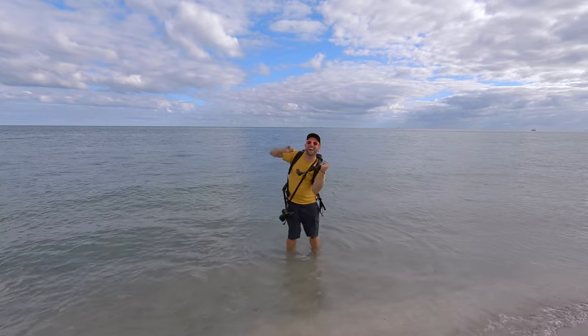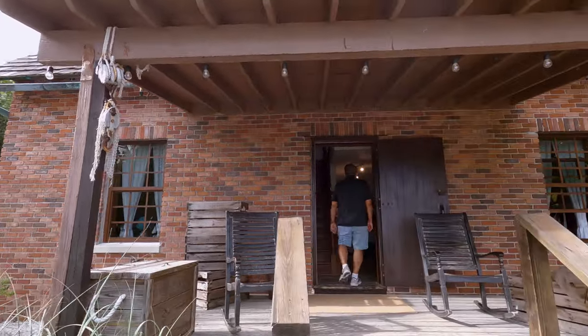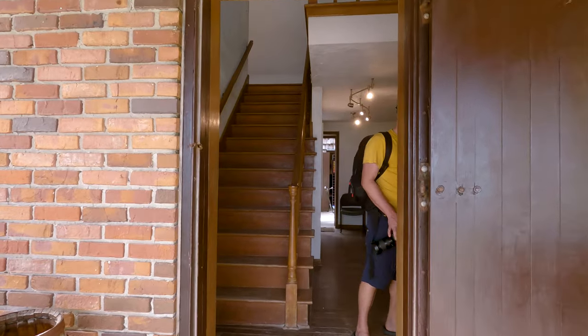One thing that you do need to watch out for is that sometimes in the winter, Portuguese man-o-wars will wash up on the beach, and I definitely know those things from experience. If you want to see the video where I get stung by one, you can click in the upper corner right now.